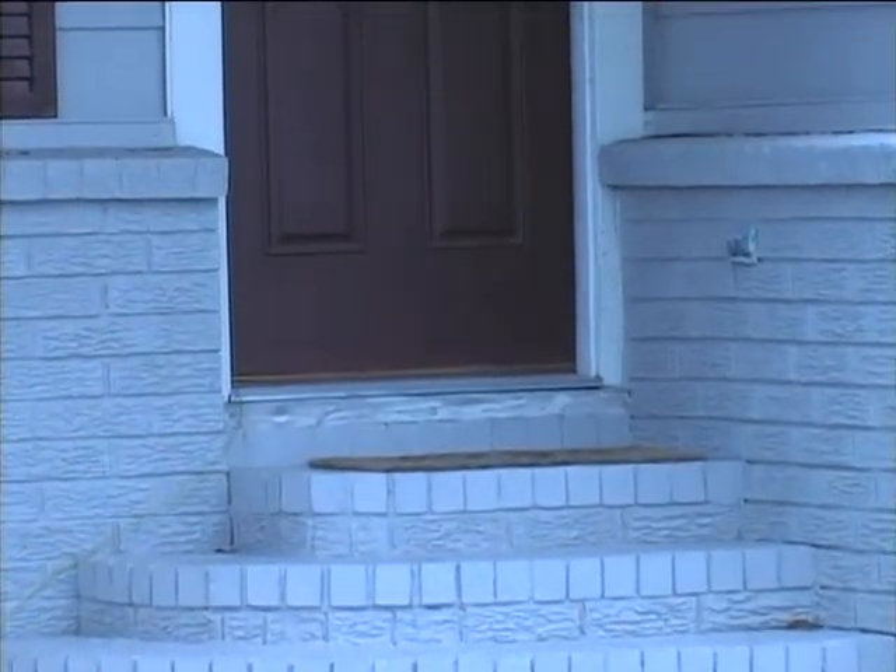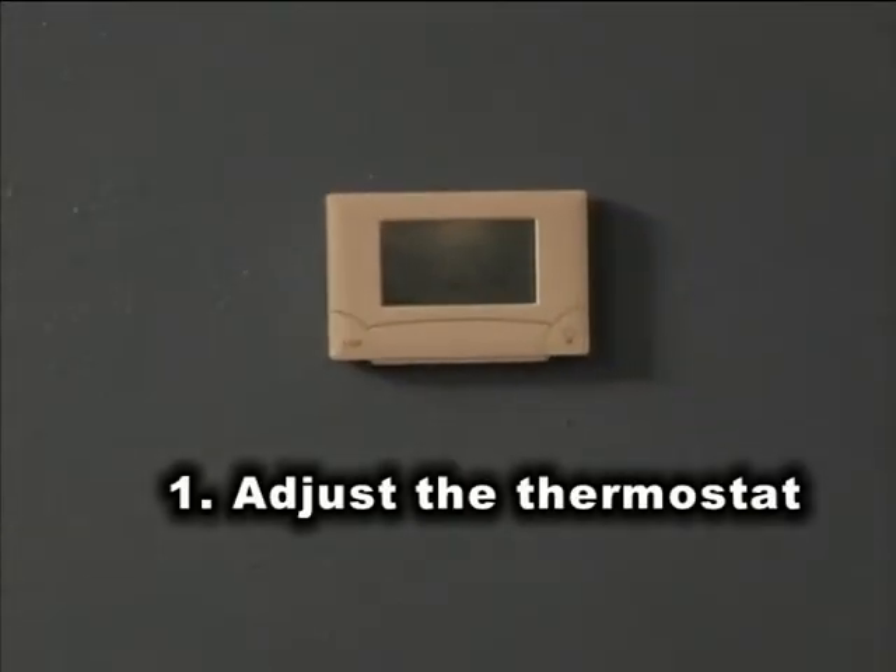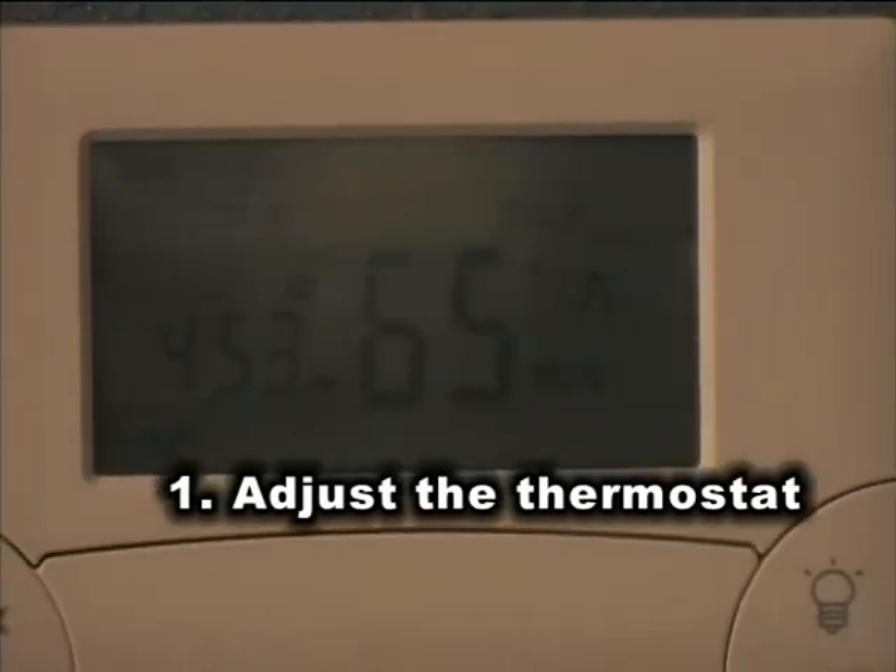They remind customers first to adjust the thermostat. Every degree higher than 68 degrees can add 3% to your bill.